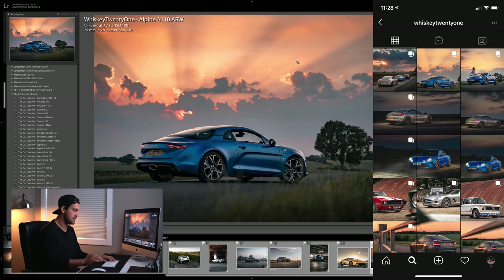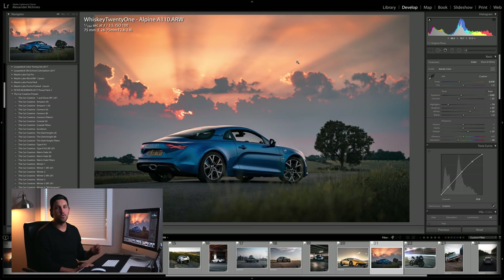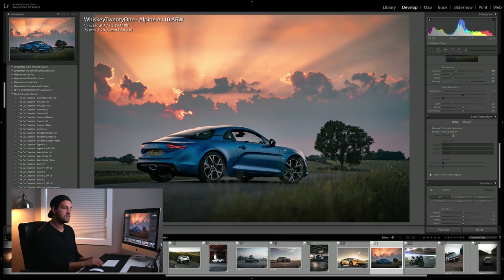Moving on really quick — Whiskey21 sent in this beautiful Alpine. First off, this is his original photo and it's freaking gorgeous, well captured. I really just tried not to screw up this shot because it looks so good. I highly recommend going over to Whiskey21's page — he does some incredible car photography, really talented. Go check out his edits. Mine is okay, but I think he does a better job with these ones.